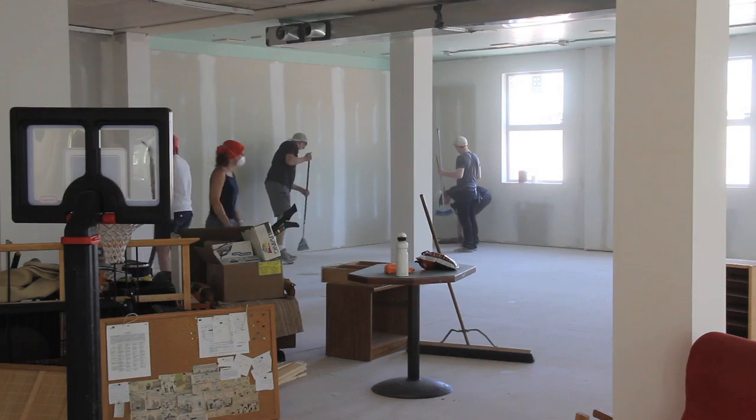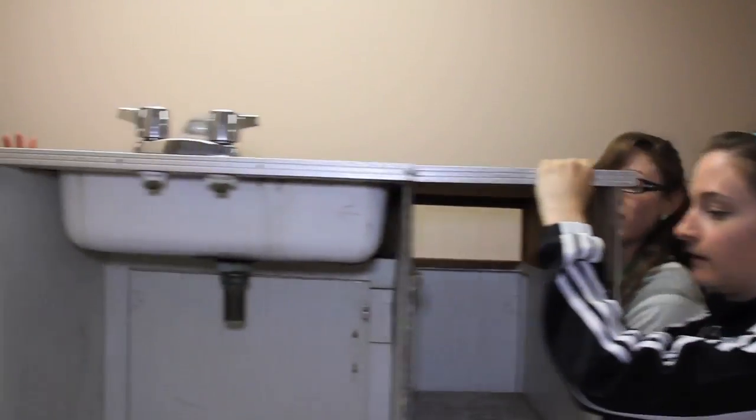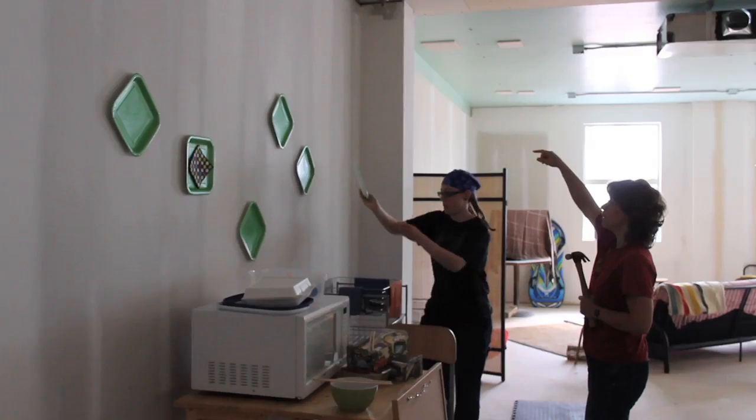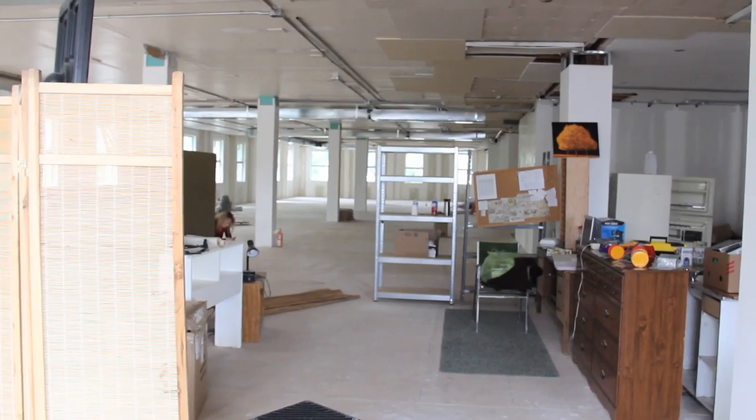Sometimes accepting the challenge of designing a set means starting from the ground up. Once a location is secured, it's up to Blake and his team to turn any empty space into a scene from the Common Cord script. Blake relies on the other department heads for guidance when creating an environment.